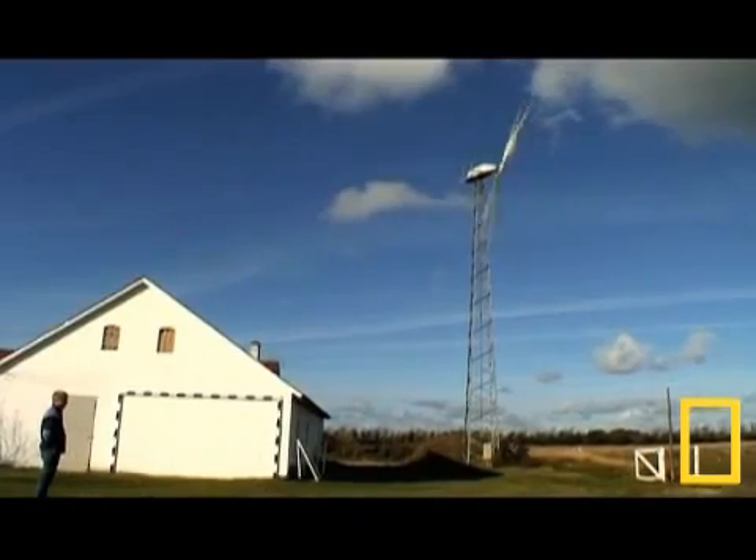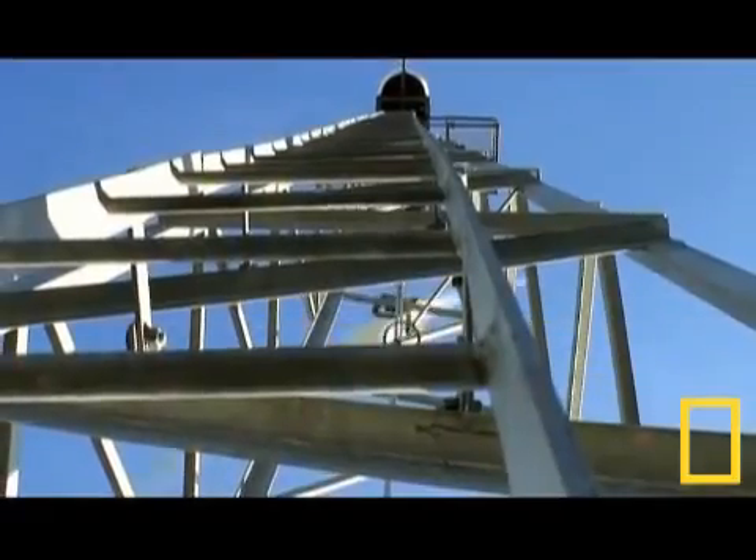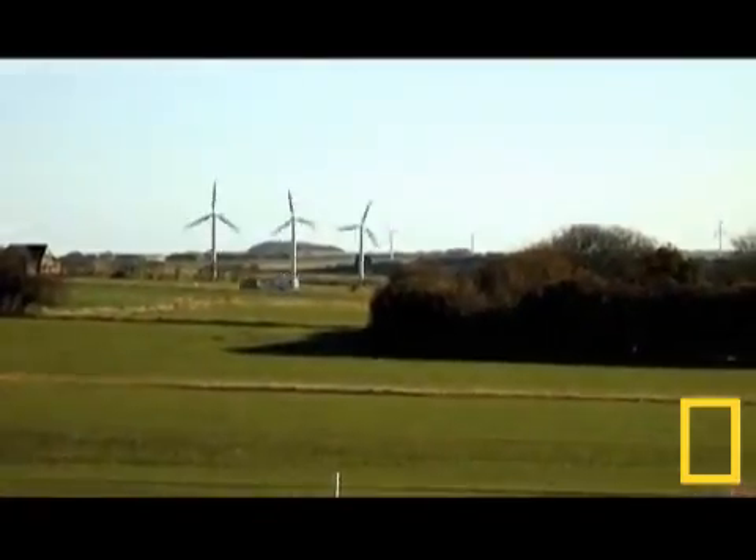This means that some of the electricity is sold to other households. And when it is windy, the turbine produces enough electricity for seven other families.